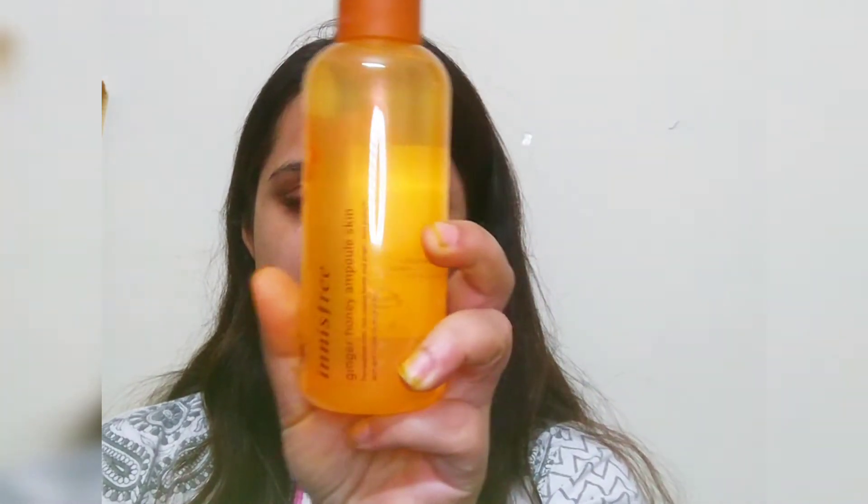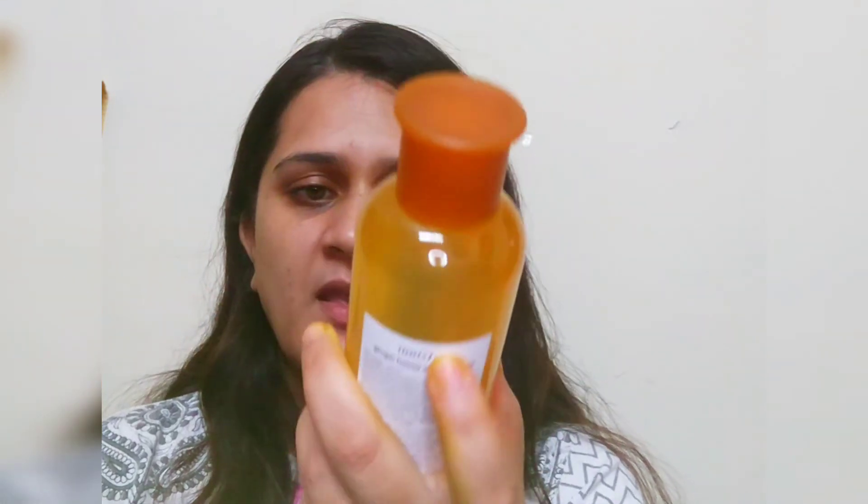I have also purchased this toner from Innisfree — the Innisfree Ginger Honey Ample skin toner. It's a leave-on toner, you don't need to use a cotton pad or anything like that with it because it will hydrate your skin. It's going to be a really good product, I feel, especially for the winters.